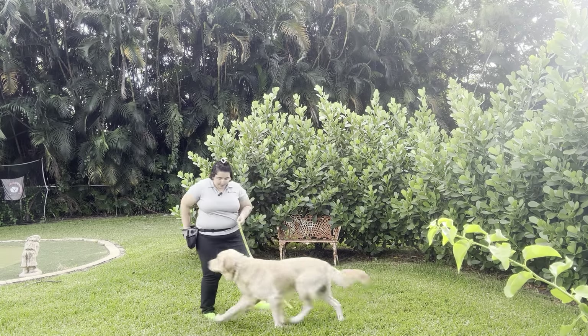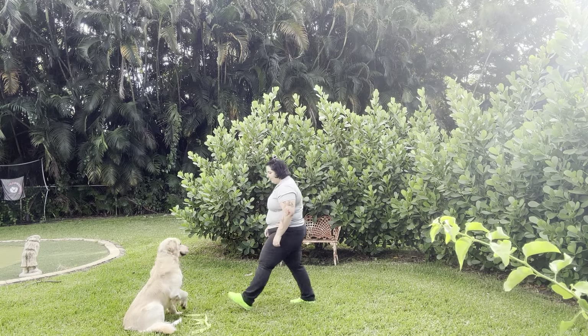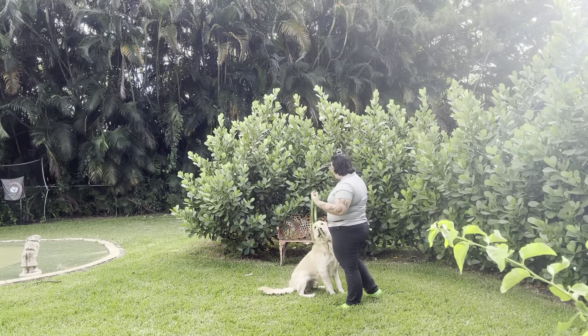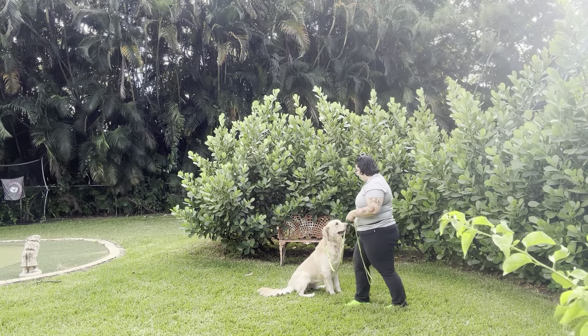Chance! Come! Yes! Chance! Come! Yes! And you see I'm also toying with the leash a little bit — I'm dropping it at short distances as everything around us is secure.